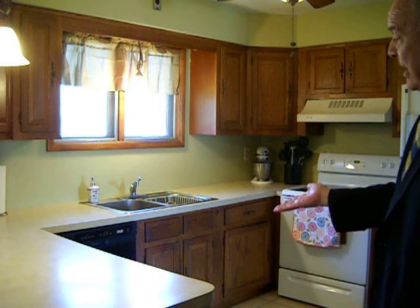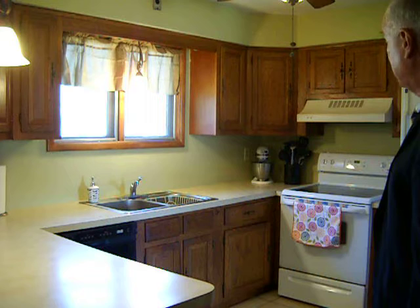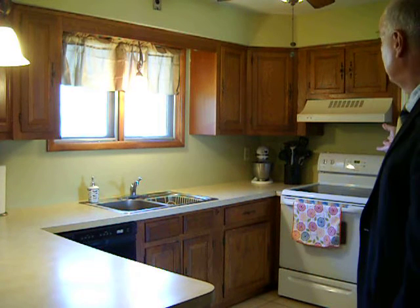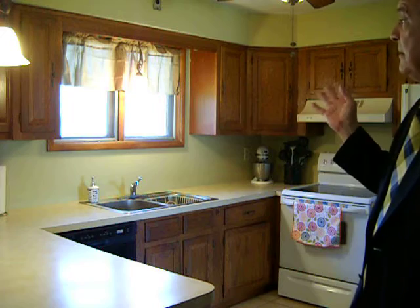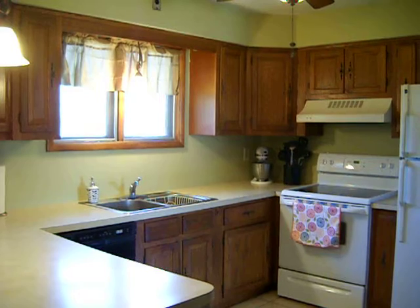Look at all the counter space you have here. A dishwasher, which is fairly recent. A range, which has been replaced. Refrigerator over the stove vent. Nice window overlooking the backyard, and another one overlooking the backyard from the dining area. Let me just pan around here a little bit and I'll show you what this looks like.